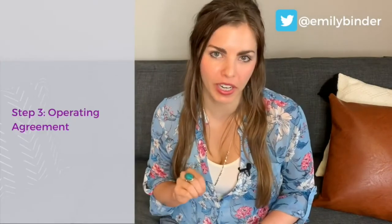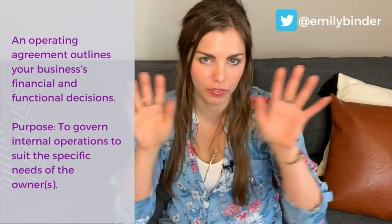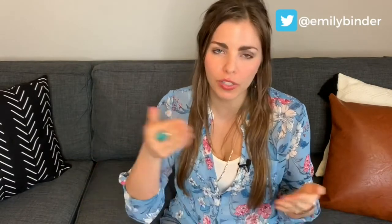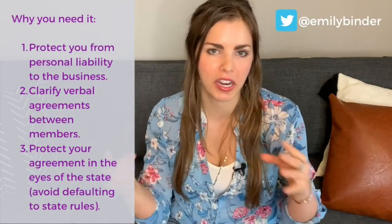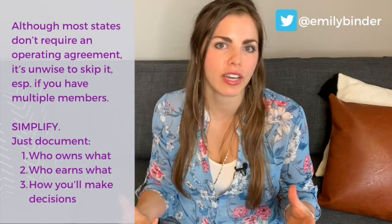The third step is to create your operating agreement. You may have to do this before you actually file, or possibly afterward, depending on your state. For a single member LLC, the operating agreement is essentially an agreement between you and yourself. If your state isn't giving you a template, just Google 'LLC operating agreement single member' and grab a template. All it needs to say is how you're going to run the business and who's getting paid what. Most LLCs are not set up for salaries — you might need an S corp for that. Don't file an S corp at first. Start with an LLC; you can always go up to an S corp, but you cannot go from an S corp down to an LLC — you'd have to start a whole new business. Just start with an LLC to get your feet wet.